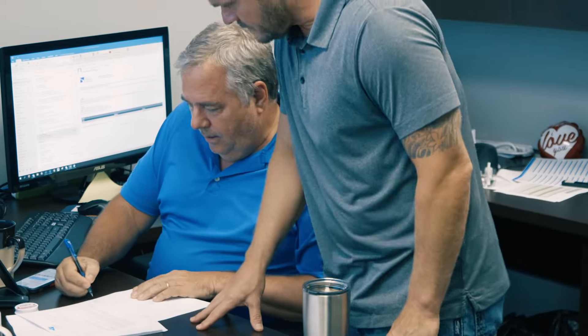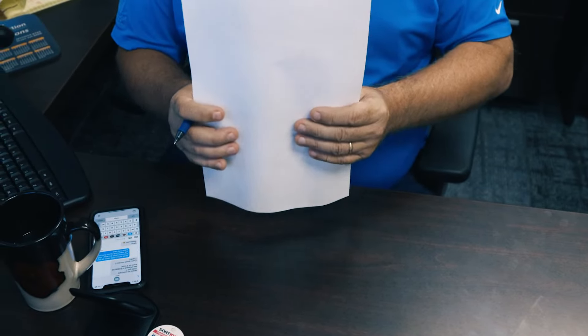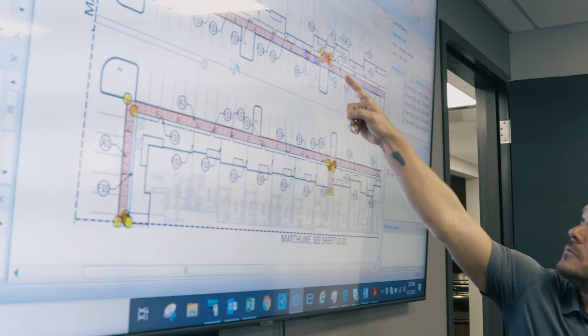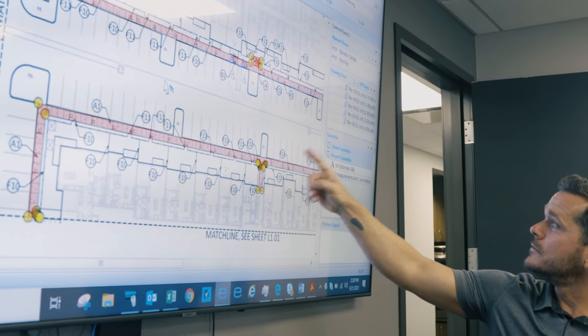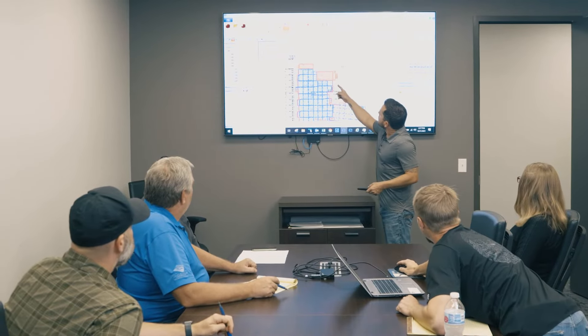We needed a solution that would reduce the time it took to do a takeoff and prepare a bid, and also something that would allow us to collaborate on a single set of plans, and most importantly something that didn't require us to change our business processes to adapt to new software. eTakeoff helped us reach our business goals by increasing productivity and reducing our margin of error. It has really helped keep us all on the same page, and it's been beneficial to use a single tool through the entire project life cycle.